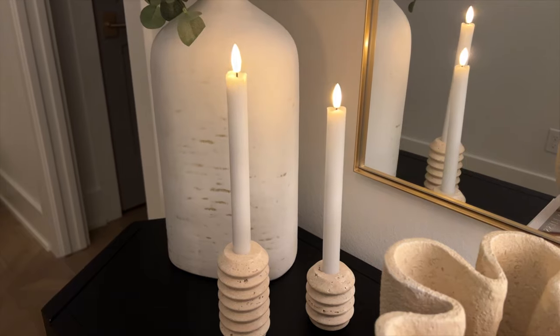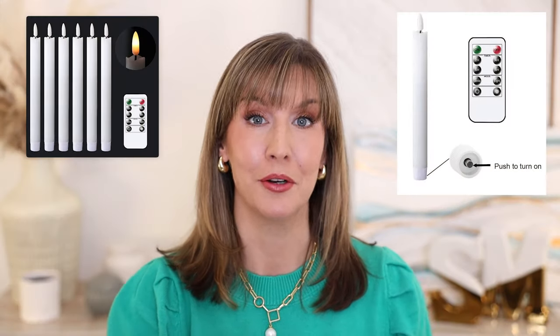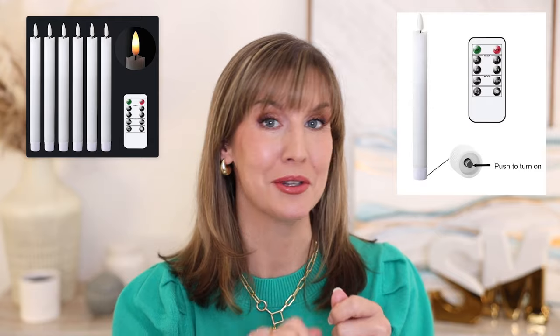Speaking of flameless candles, I recently got some from Amazon that have a 3D wick and a warm flicker light option. They come with a remote so you don't have to lift them up and push a button each time. A lot of us are going to flameless candles, and these are actually really nice when they're turned on — they give a nice soft ambiance. A pack of six was around $25.